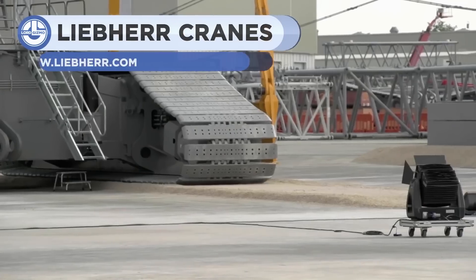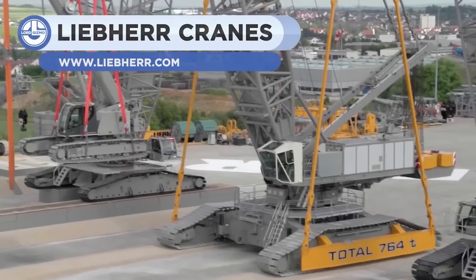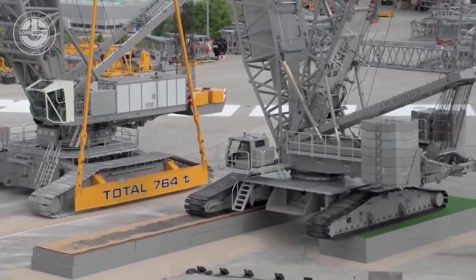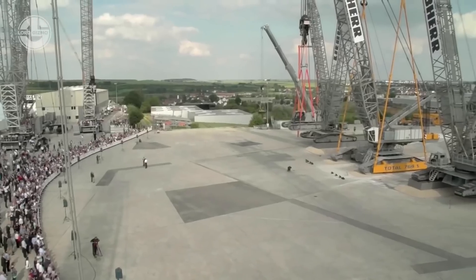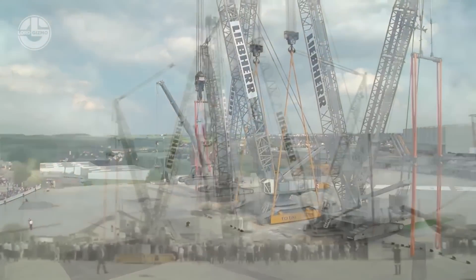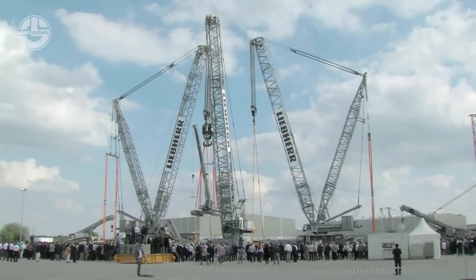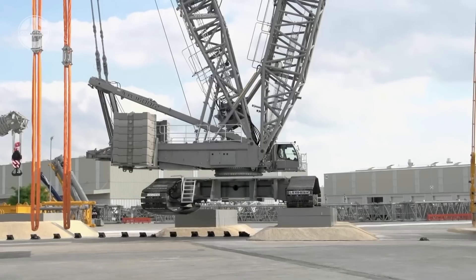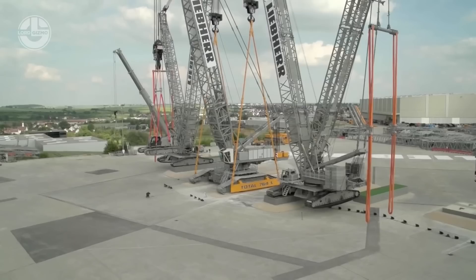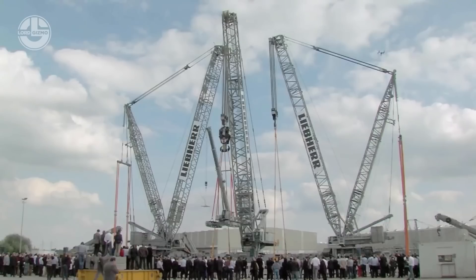Large machine companies such as Liebherr participate in exhibitions to attract consumers, the press, and the public. This clip gives you an inside view of an exhibition where people are eagerly waiting to watch Liebherr's seven high cranes. Firstly, they demonstrated the power of a Liebherr by lifting a small crane with a larger one. After that, they showed how cranes could easily balance even with heavy weights. Finally, they raised a 764-ton crane that held another crane in the air.